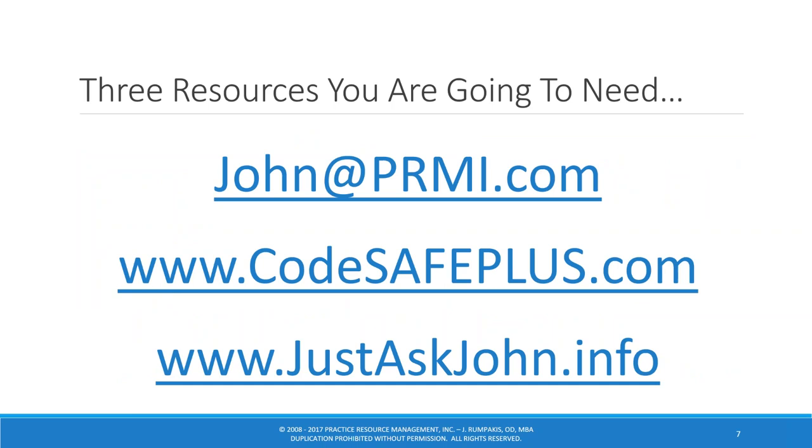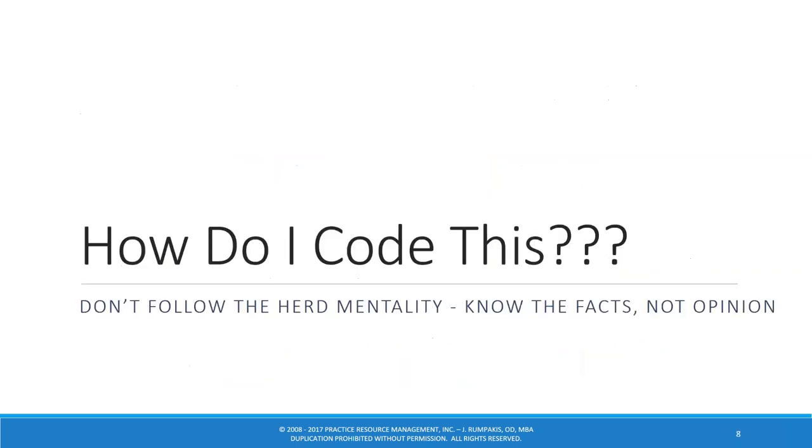Here's my contact information. If you have any questions about tonight's webinar, my personal email is John at PRMI dot com. I'm happy to answer questions — the only thing I request is that if you ask about a particular policy, tell me in your email where you practice, so I can give you a geographically specific answer.